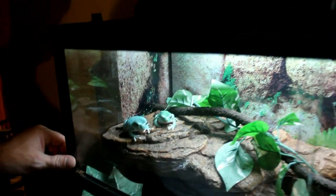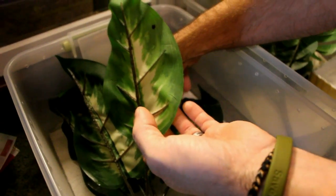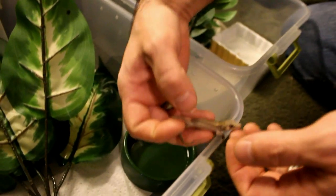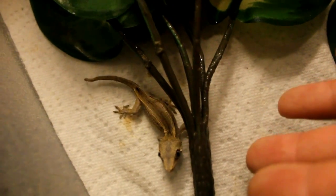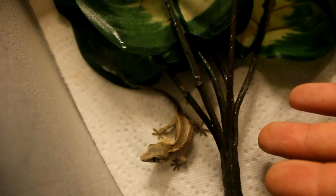Come here little guy — this is a little gargoyle gecko, striped. A lot of times he's black but right now he's really light colored. And then we've got another gargoyle over here — another little gargoyle gecko right here. Let's get him back in there.